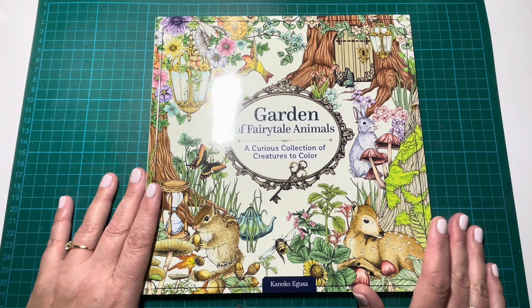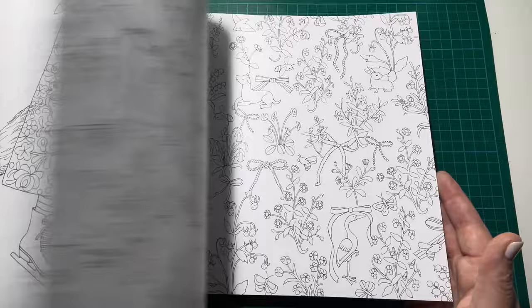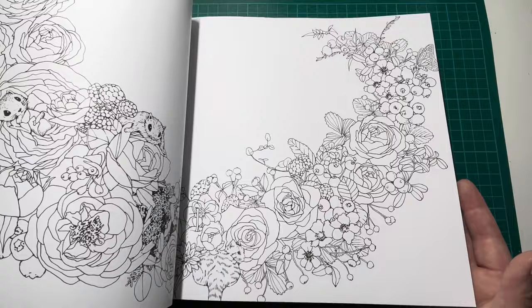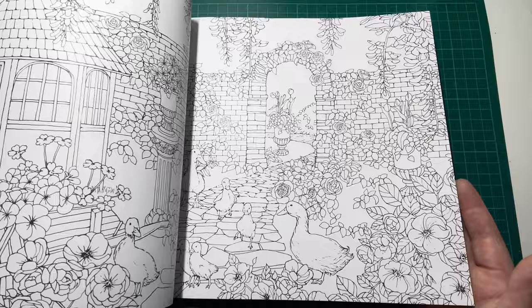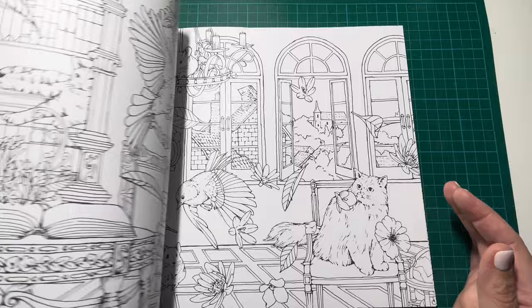I just adore these books. I have only recently got this one and the Kingdom of Curious Creatures book, so I don't have anything coloured in this one just yet. I only just got these around about Christmas time — I treated myself to these two books. I haven't done anything in this book as of yet, so that's Garden of Fairytale Animals.